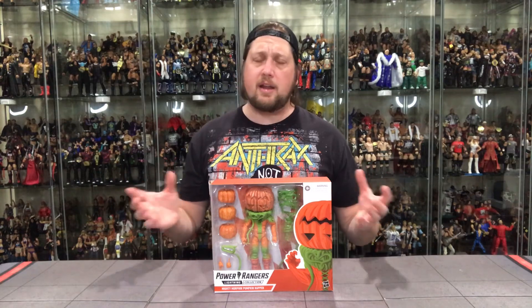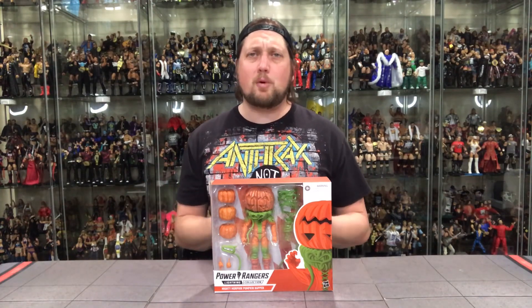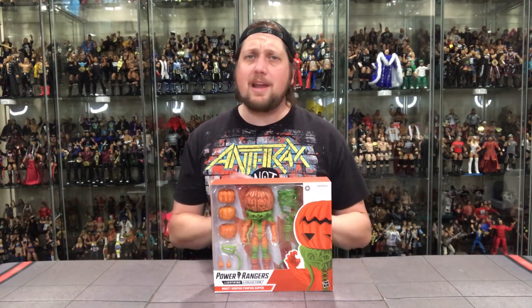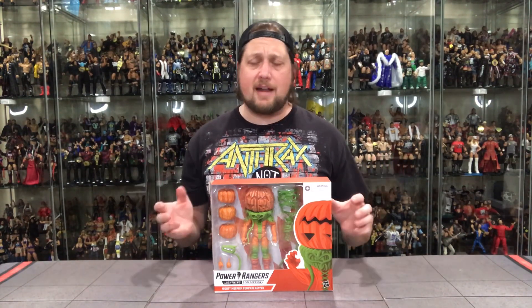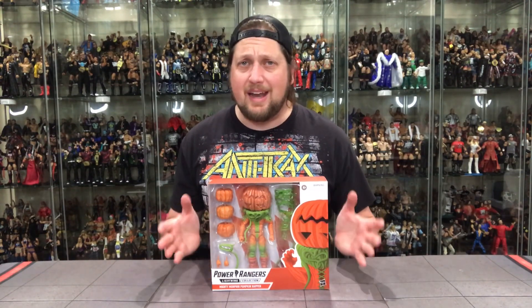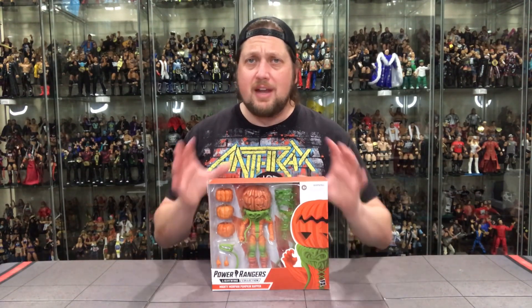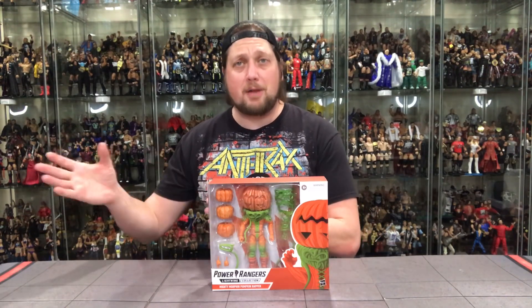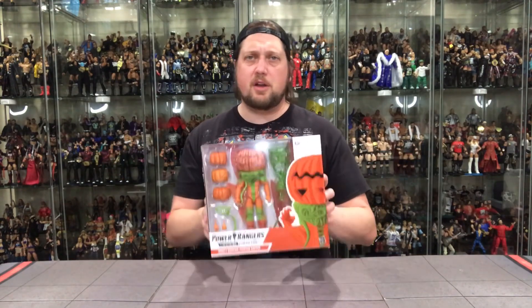Will people buy these at a $30 price point? Time will tell. People will answer that question with their wallets like they do on a lot of things. If people don't want it, there's no takeaway — you won't see more of these. Simple as that. So pick these up if you can while you can. If you're a supporter of the Power Rangers, get in on these — buying them makes Hasbro say people want them, and they're going to make more.